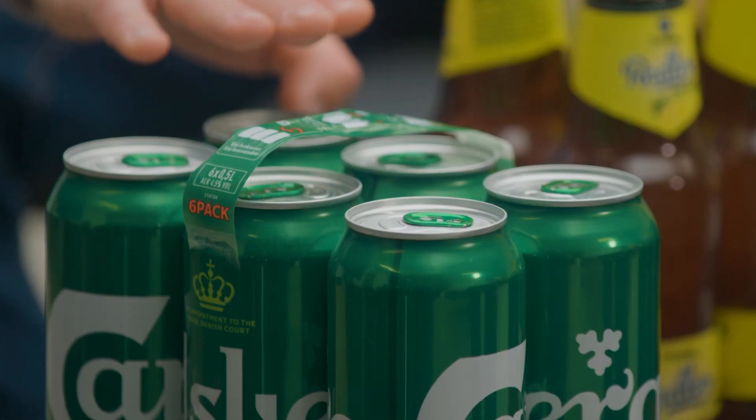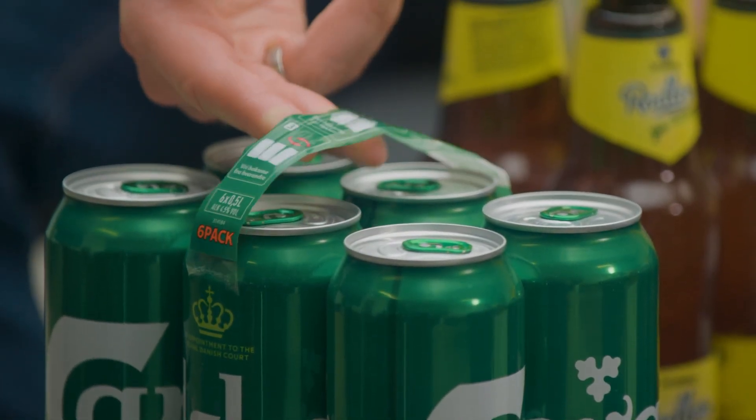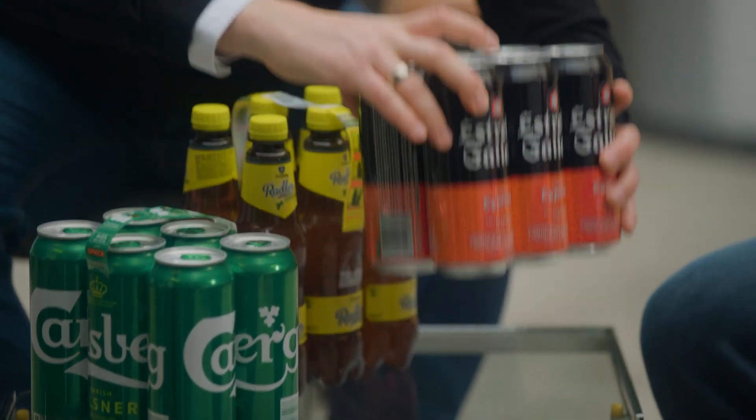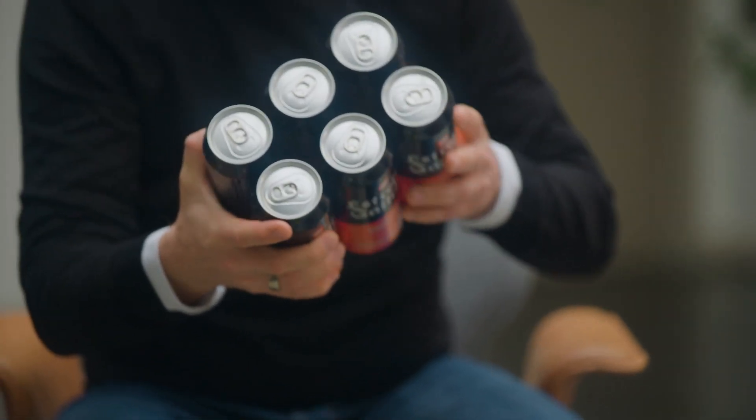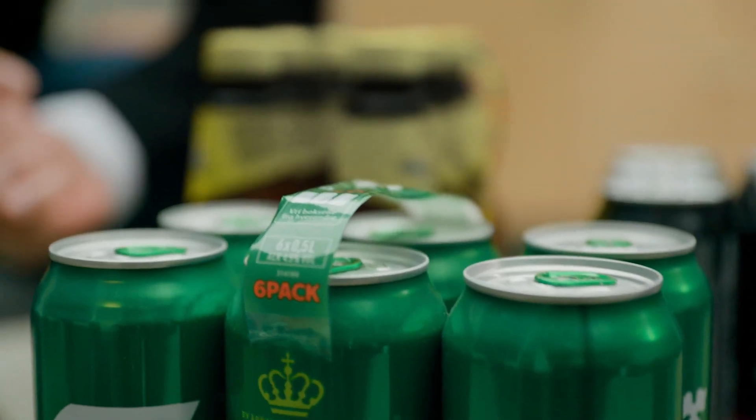There is also a huge level of flexibility, because today we are able to process cans and also PET containers with the well-known handle. On the other hand, we can also run on the same machine a pack without a handle, in order to influence in a really positive way in terms of CO2 footprint reduction.